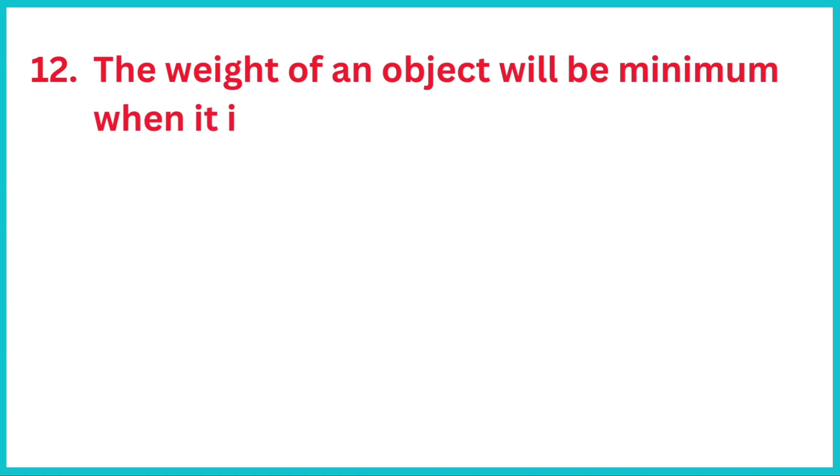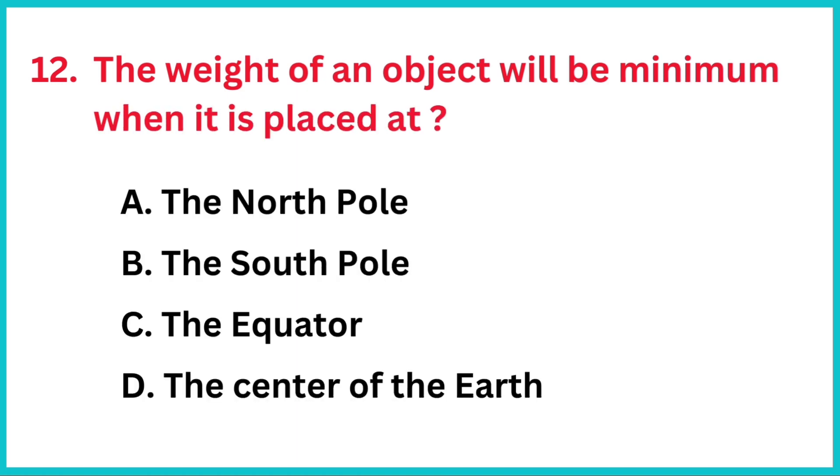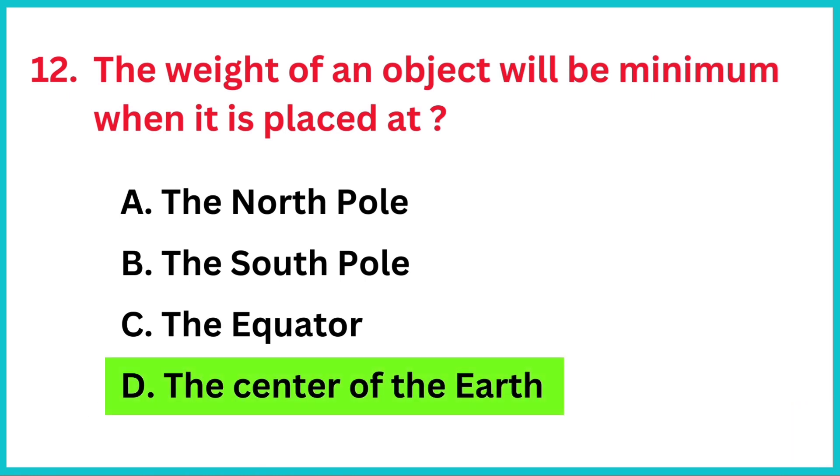The weight of an object will be minimum when it is placed at? The correct answer is option D, the center of the earth.